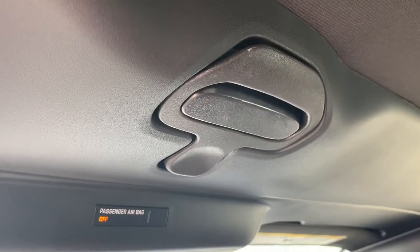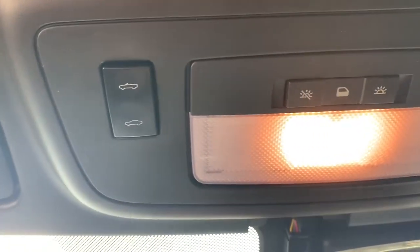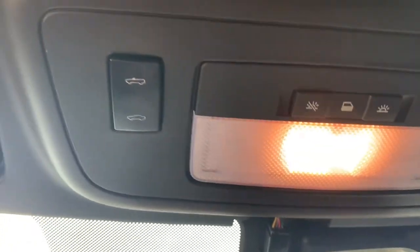Manual controls to unlock the top, and then power buttons to drop the top.